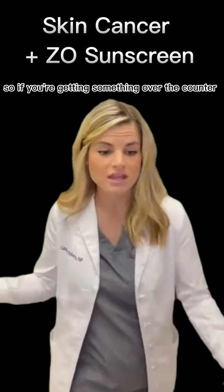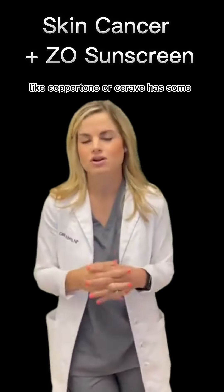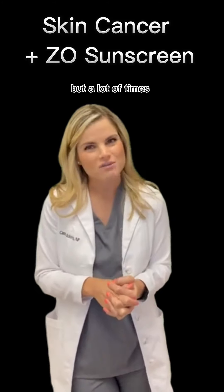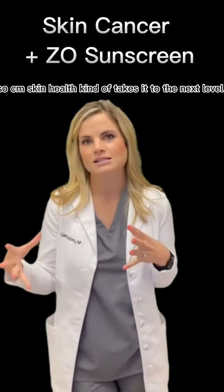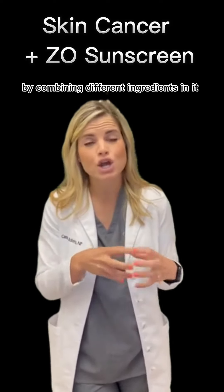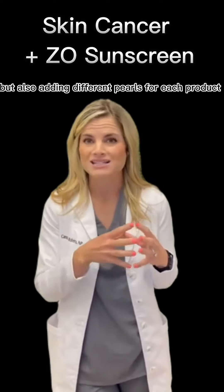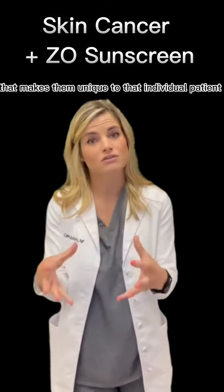If you're getting something over the counter — just grabbing something quick off the shelf like Coppertone or CeraVe — a lot of times you're not getting the added benefit. Zio Skin Health takes it to the next level by combining different ingredients to protect against all four rays of light, while also adding different benefits for each product that make them unique to the individual patient.